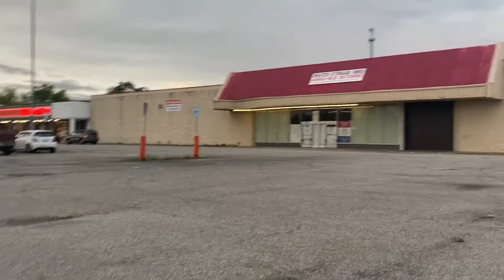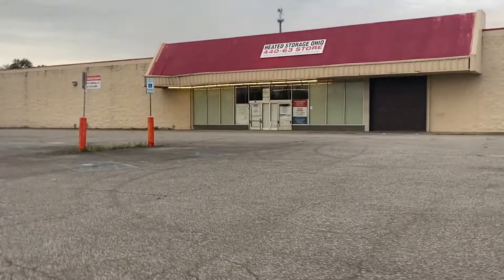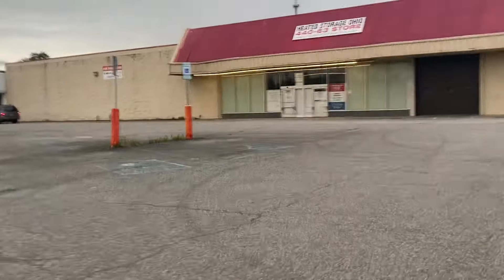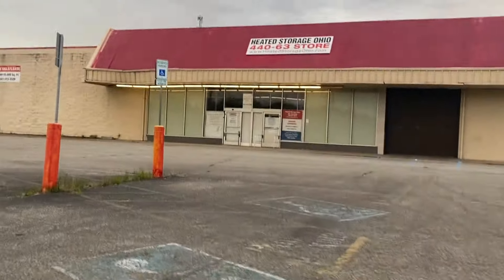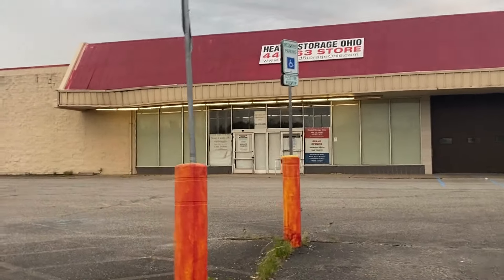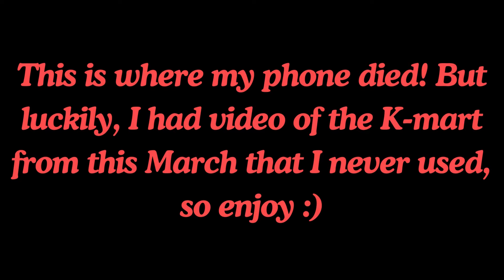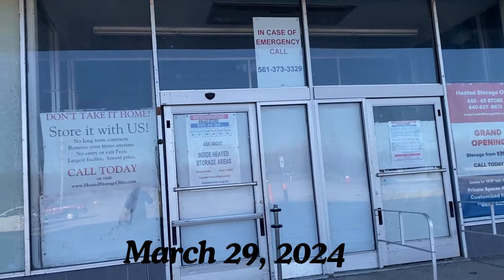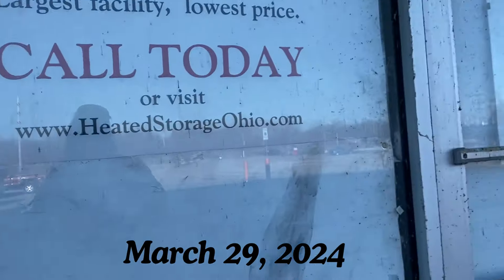The Kmart just turned into a storage center. Something interesting about this Kmart is that they closed in 2014 due to a leaky roof that they couldn't repair — though it was apparently good enough to use for storage, just not good enough for Kmart to keep as a store.